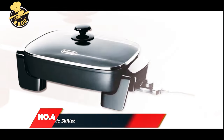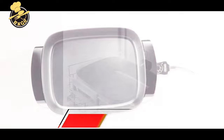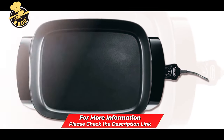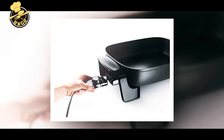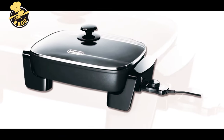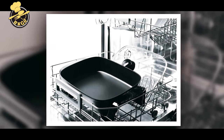Number 4: Delonghi Electric Skillet with Tempered Glass Lid. Your kitchen is the heart of the home — a place to gather with friends and family, a place to relax, and a place that builds fond memories. That is where Delonghi comes in. Use Delonghi's 16x12 Electric Skillet to test your culinary skills. Delonghi's award-winning design has a stainless steel body, a non-stick interior, and a tempered glass lid.